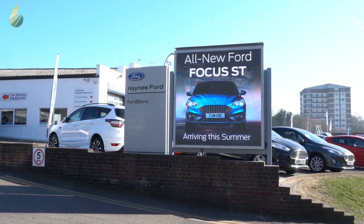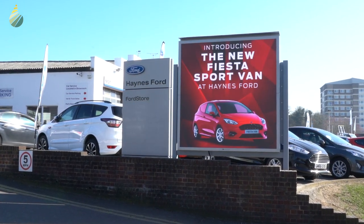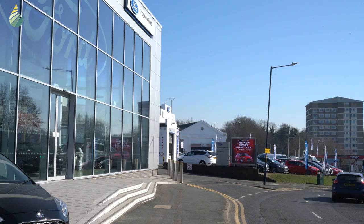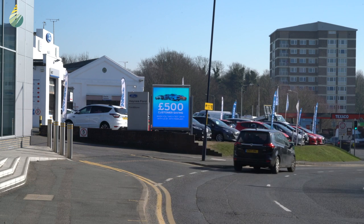Aqualight discussed the various issues and challenges which related to the proposed site to determine the best product and screen specification to supply. Haynes Ford have occupied the site for many years and traditionally utilized a 2 meter by 2 meter static billboard type sign used to promote various offers and information throughout the year. This sign was located at the entrance to their showroom and angled towards oncoming traffic and pedestrians for the best visibility and exposure.